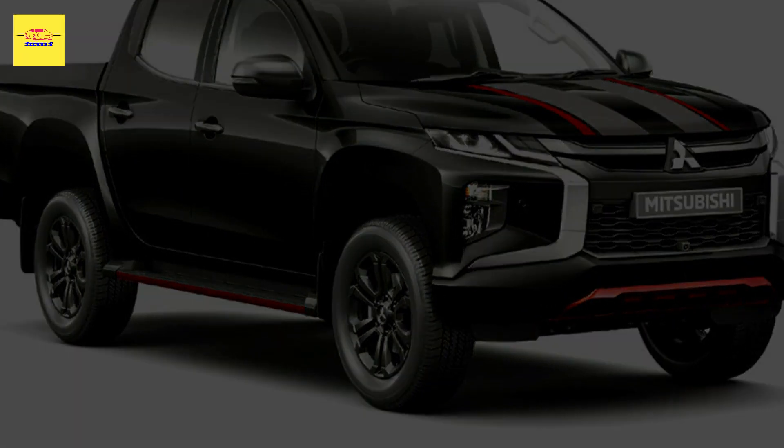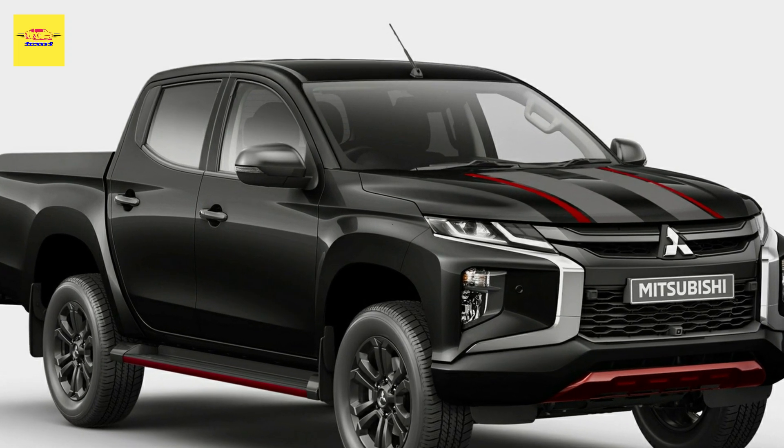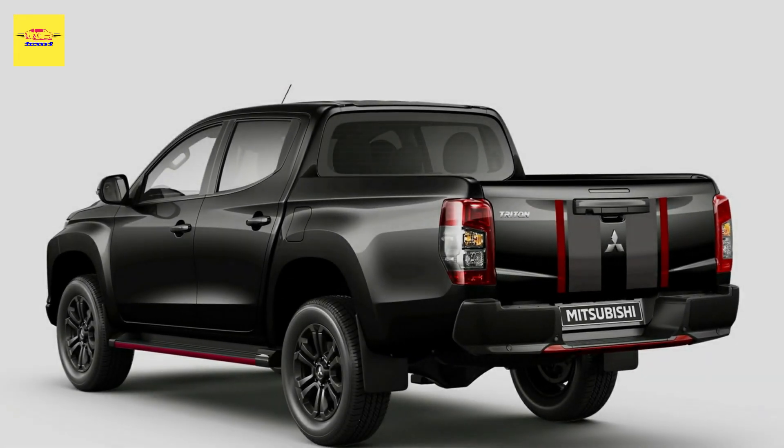Power is transmitted through a six-speed manual or a six-speed automatic gearbox. Production of the Aussie-spec 2023 Mitsubishi Triton is already underway, with the first deliveries scheduled for December 2022.